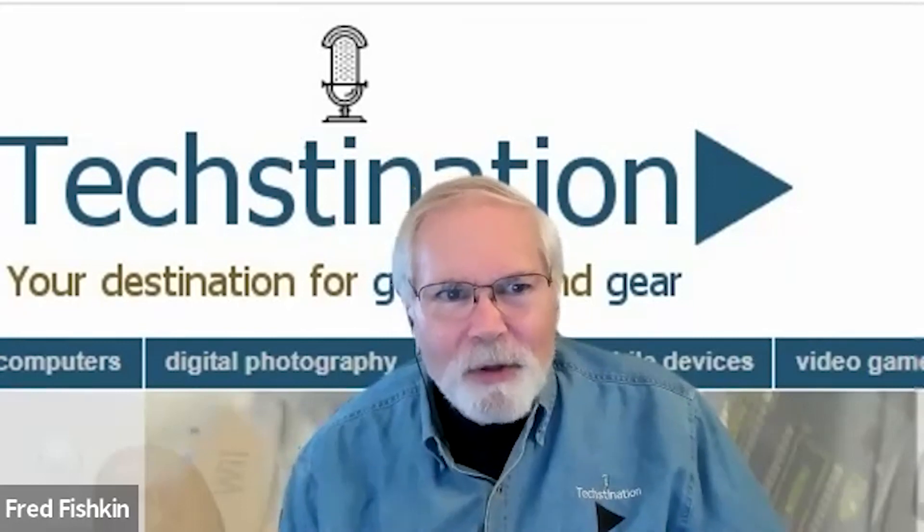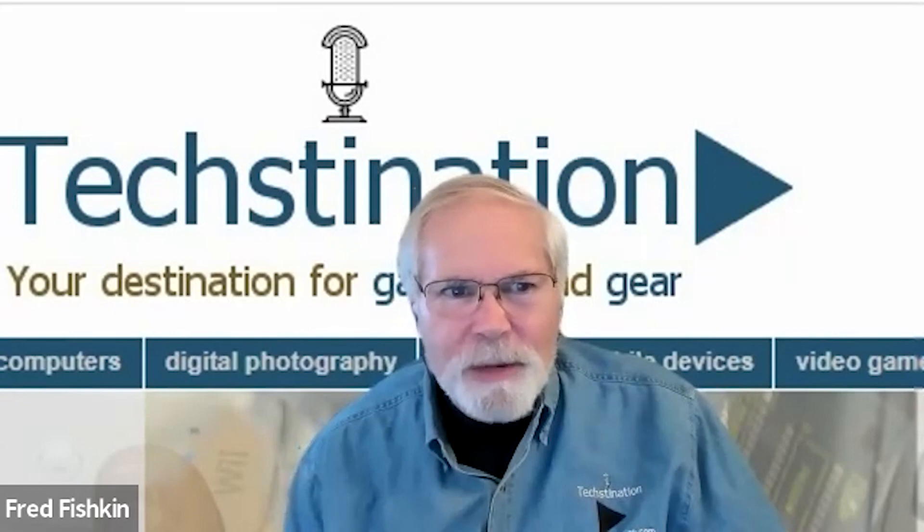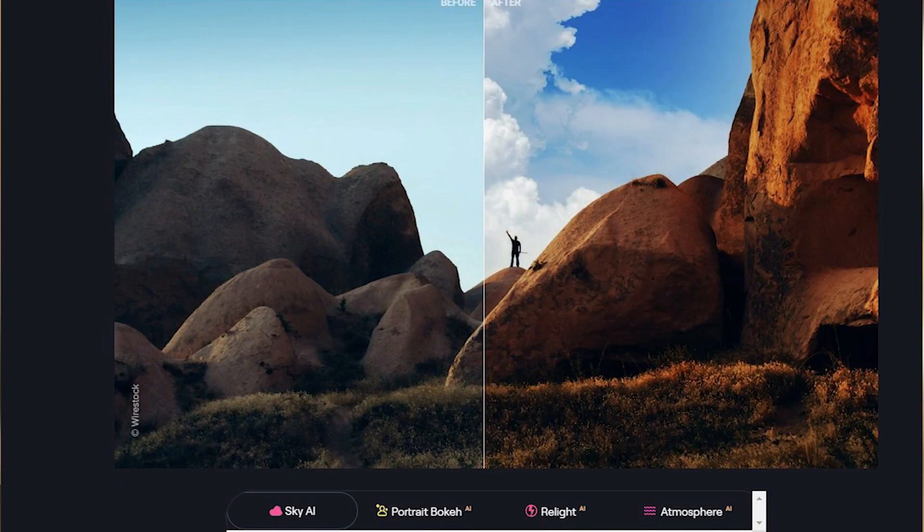Luminar Neo is an innovative platform with a lot of powerful AI tools. Luminar was the first AI photo editor, and we continue our tradition to stay easy to use, very innovative, and with professional-looking results. You can start editing in Luminar Neo because it has a very short learning curve, yet it's still very powerful with pro-quality results.